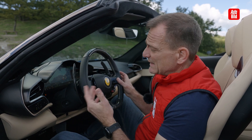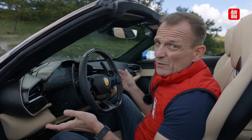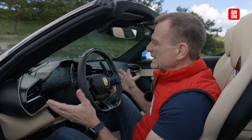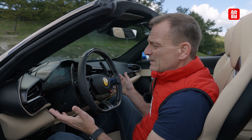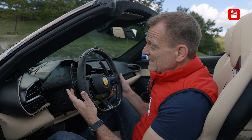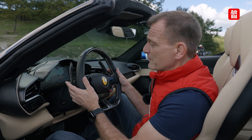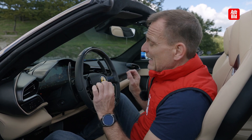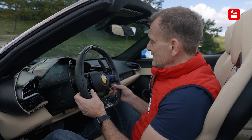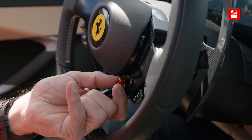Nun mag man mit diesen Touchtasten zufrieden sein oder nicht — man mag es mögen oder nicht. Das führt auch dazu, dass man sich irgendwann beim Lenken mal das Navi weghaut. Aber ansonsten ist das alles wirklich sehr, sehr gelungen und sehr komplex. Die Sportlichkeit wird durch riesige Schaltwippen betont — du kannst also in keiner Kurve den Gang verfehlen. Alles andere ist ein bisschen futzlich geworden.